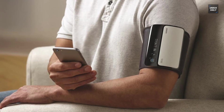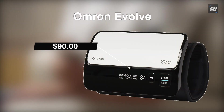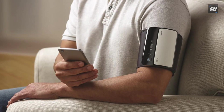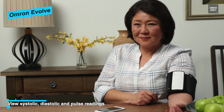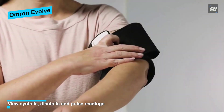The Evolve is a sleek and up-to-date device with no external tubes, wires, or connectors. It runs on four triple-A batteries. The sleeve is pre-formed and is extremely simple to self-apply to the upper arm. Measurement is straightforward — press the start button and it immediately begins inflating the cuff, with results displayed on an LCD screen on the cuff.